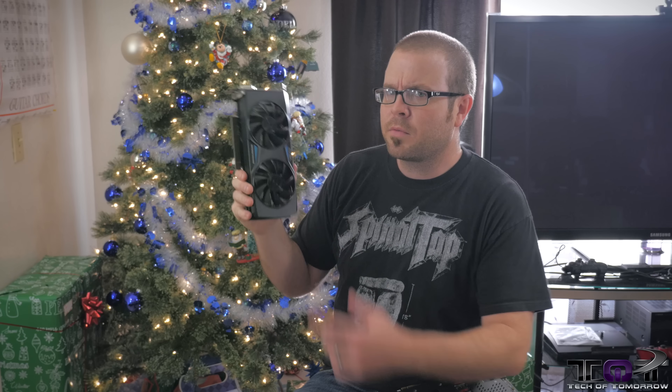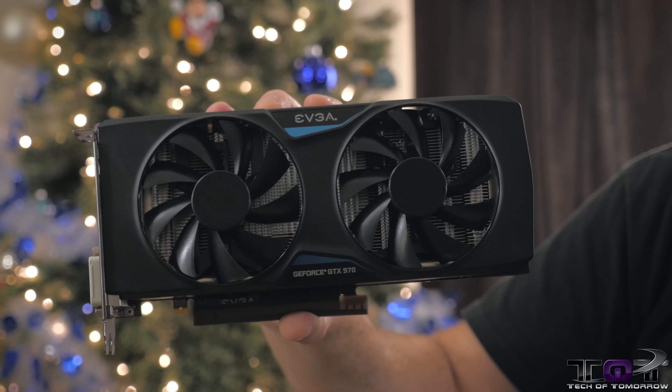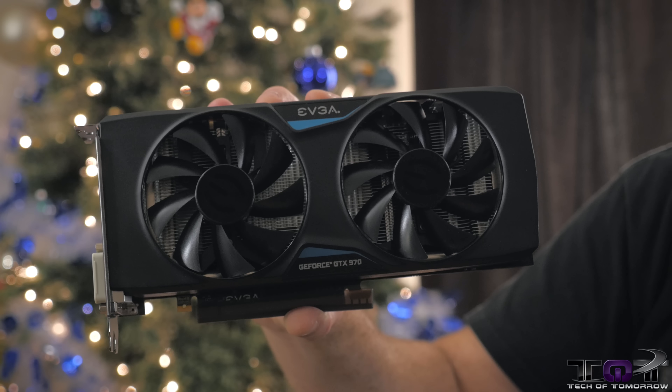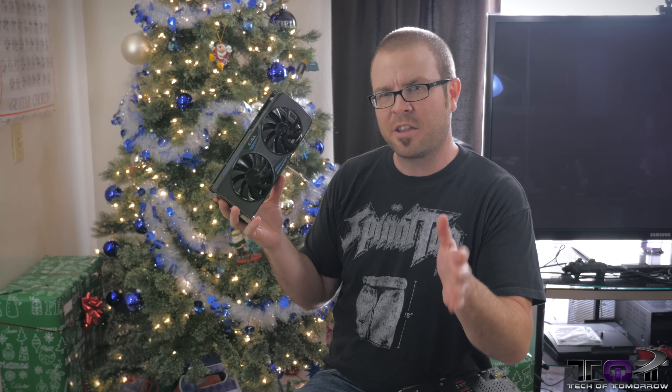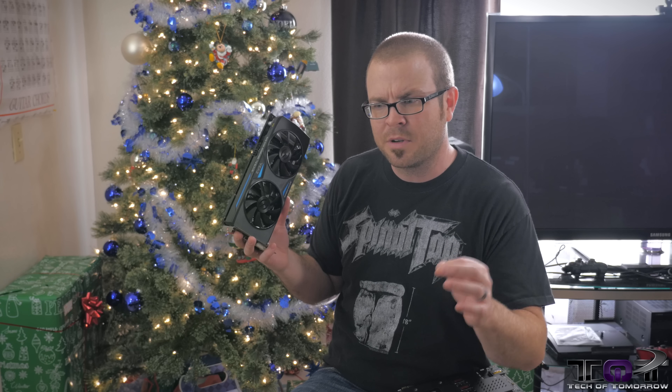Coming in at number three, we have the NVIDIA GeForce GTX 970. I don't have a specific recommendation for which of these cards you might be interested in, so let's talk about what's good about the 970 in general. It's going to run you about $330 to $380 for a graphics card based on this GPU. It's based on NVIDIA's new Maxwell architecture, which is extremely power efficient.